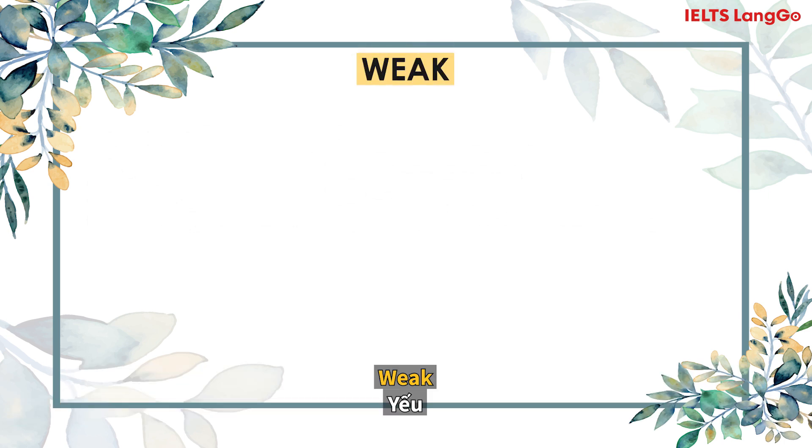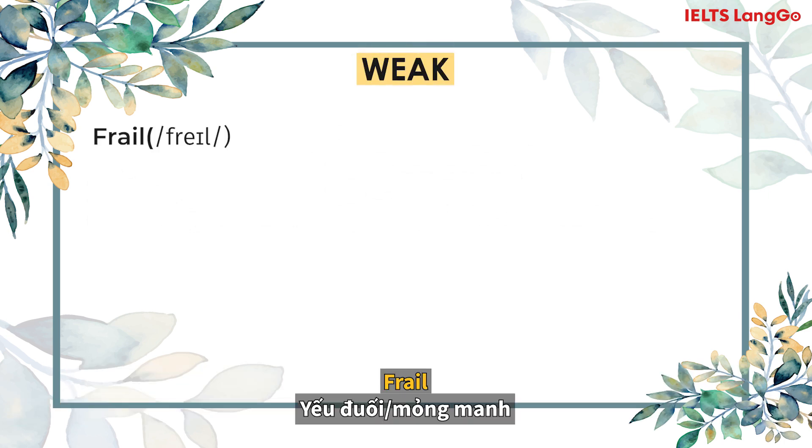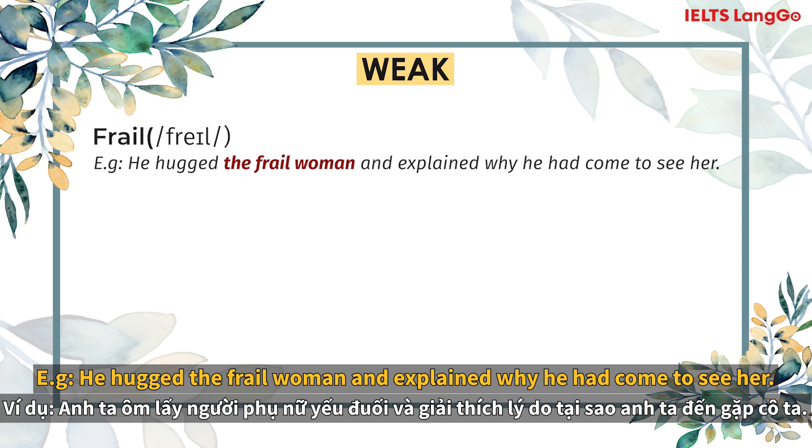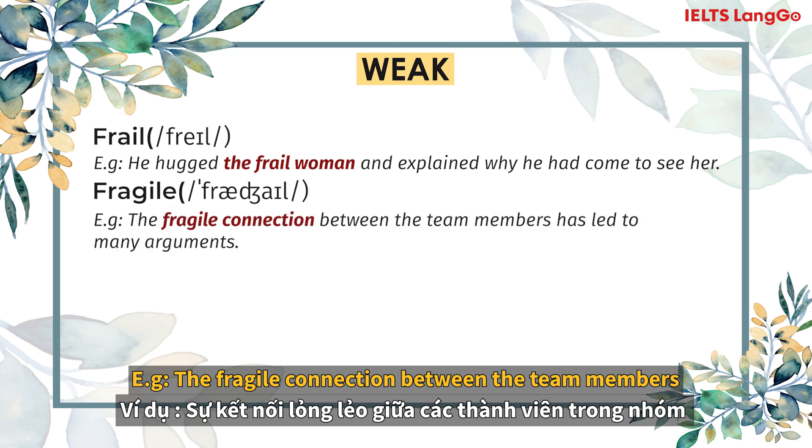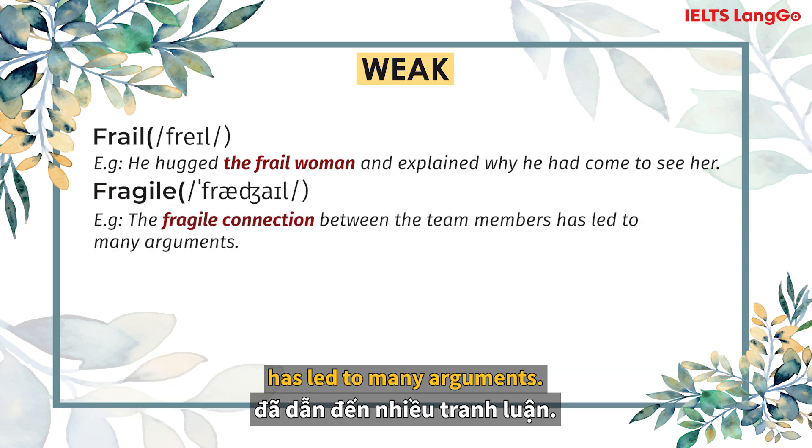Weak. Frail. He hugged the frail woman and explained why he had come to see her. Fragile. The fragile connection between the team members led to many arguments.